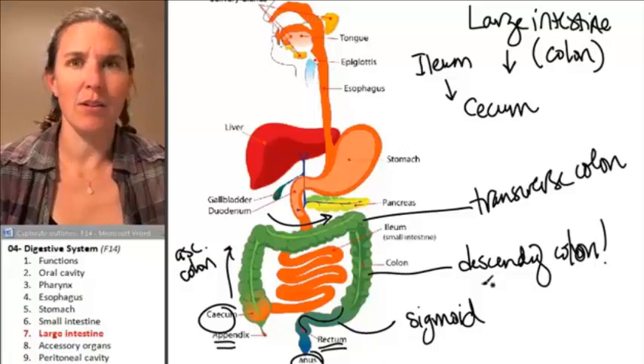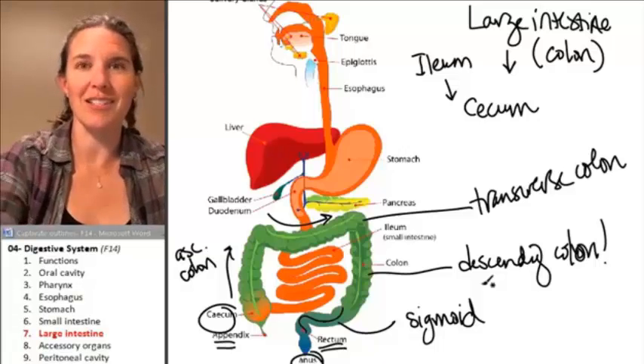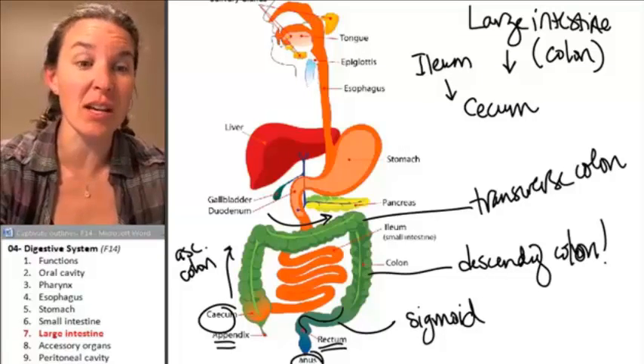That's it — we're done with the large intestine. Let's talk about our accessory structures, because those guys are cool.